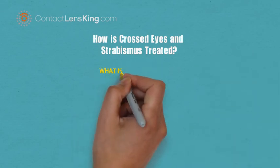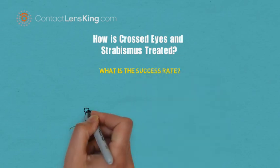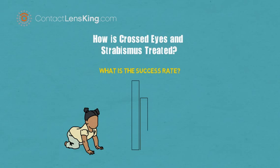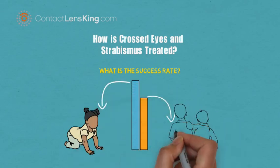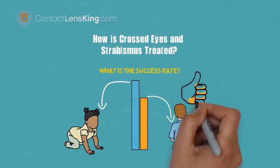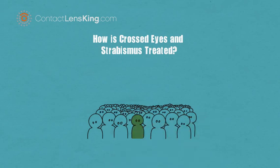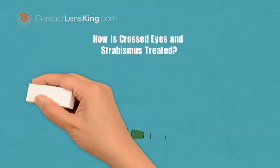What is the success rate of these treatments? According to the National Institute of Health, treating lazy eye has a higher success rate in very young children; however, clinical trials have shown that children between the ages of 7 and 17 also benefited from these treatments. Although strabismus impacts approximately 4% of the population, if treated in time, the disorder can usually be resolved.